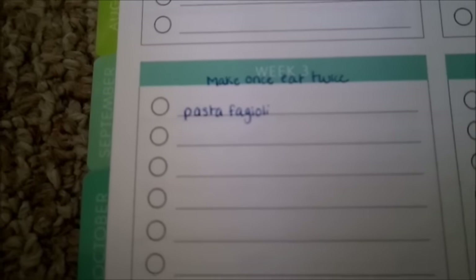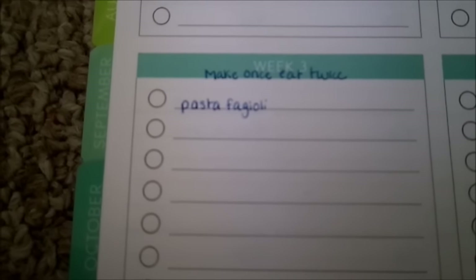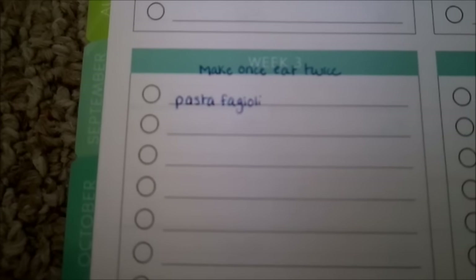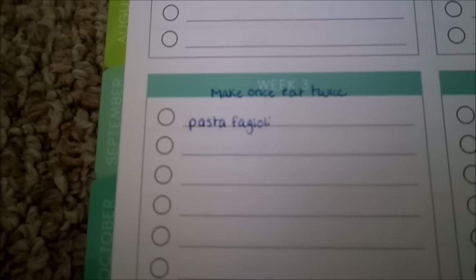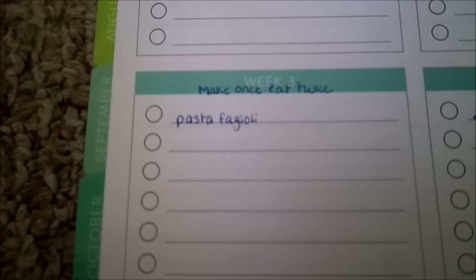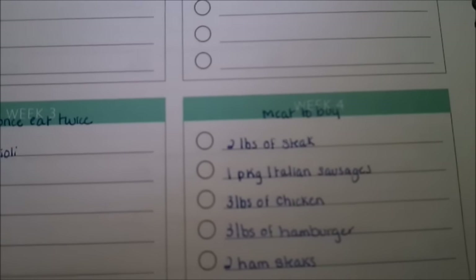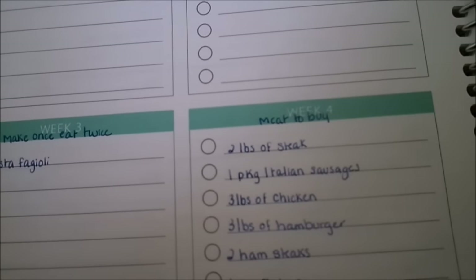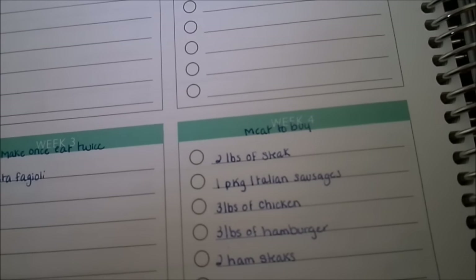The next list is my 'make once, eat twice.' A lot of recipes I will double the batch — we eat half that night and the other half goes in the freezer for a different night. I like to write down the recipes I want to double so I know to buy enough ingredients. For this month, the only recipe I'm doubling is pasta fagioli soup, so when that night comes I know I need to double the batch.